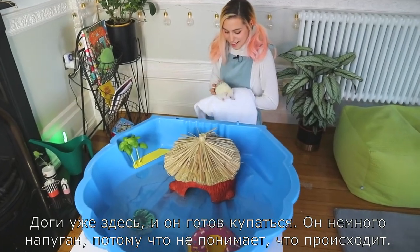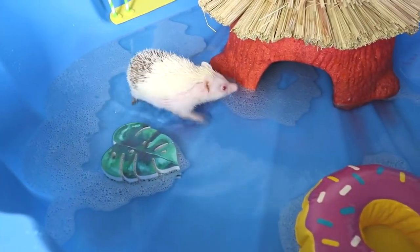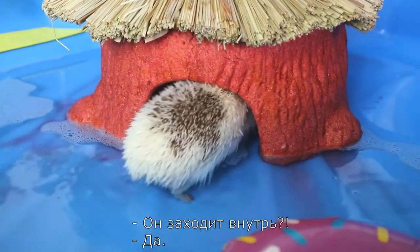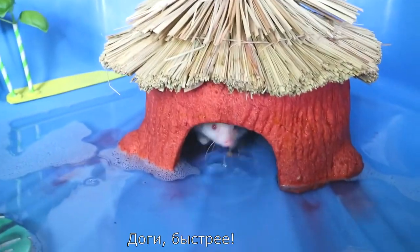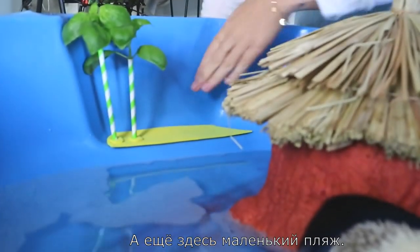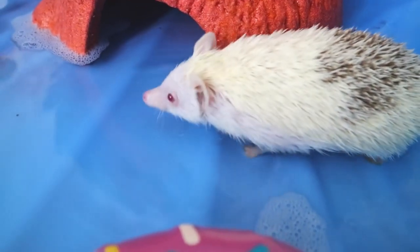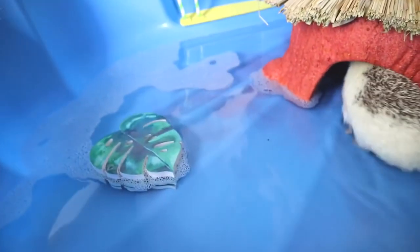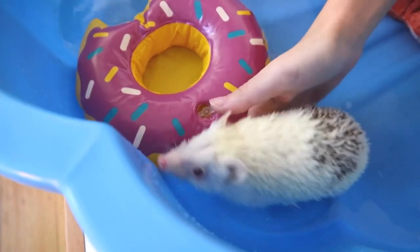Now we can put the pieces back in since they didn't lose color. Doggie is here — he's ready, but he's a bit scared because he doesn't know what's going on. Oh, is he going in? Oh no, that's losing color! Doggy, you gotta be quick. Do you like my little trees? It's like a little beach — you can relax. Do you want to go in there, Doggy? Let me help you.